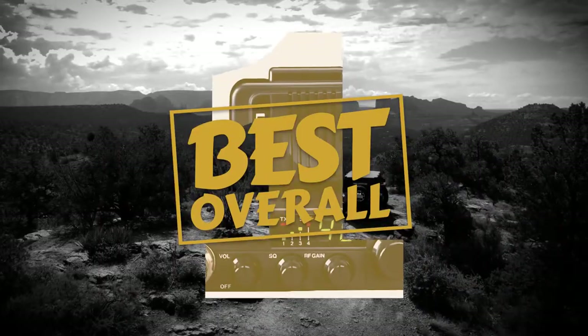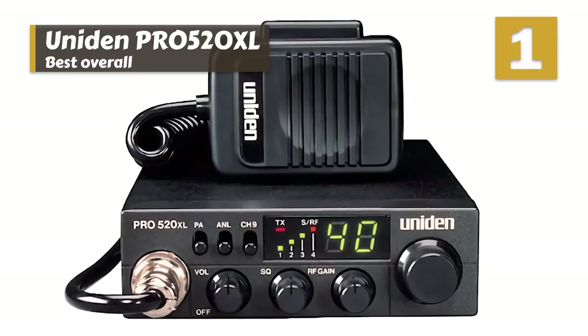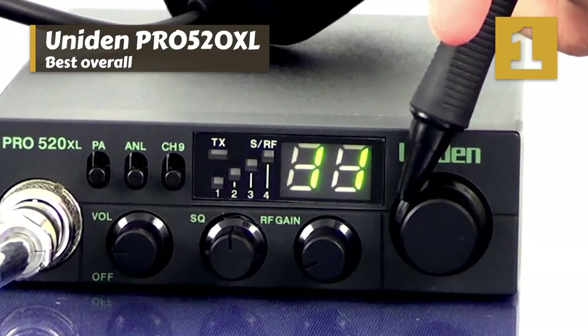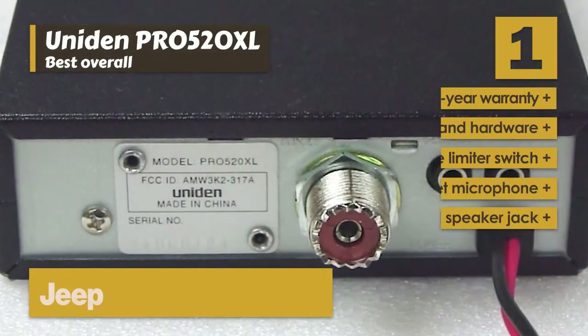Finally, we have our Best Overall pick: the Uniden Pro 520XL. We really liked that the radio came with a full mounting kit. The fact that this CB radio works so well and is the right size for a Jeep means that it deserves its position as our top pick for the best CB radios for Jeeps.